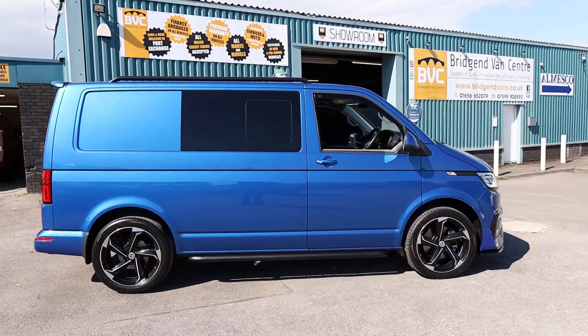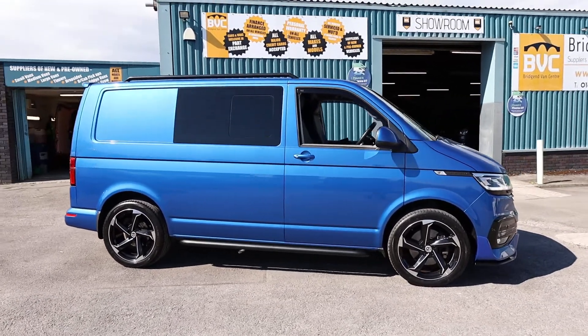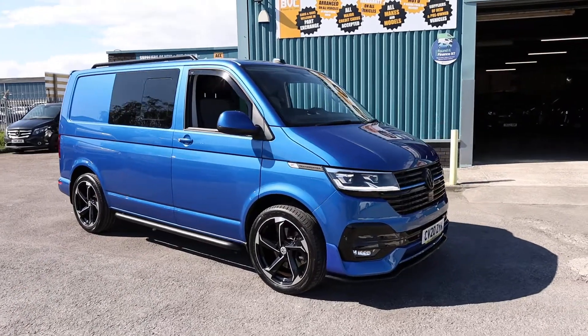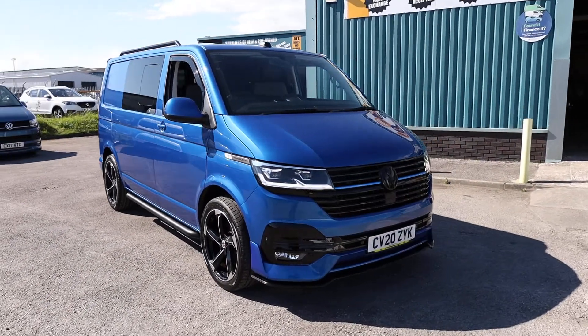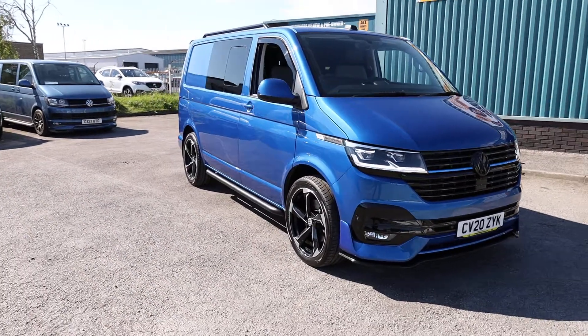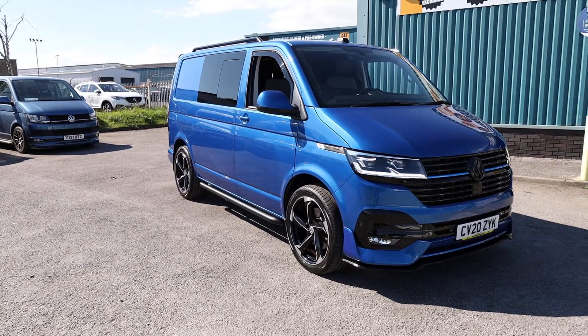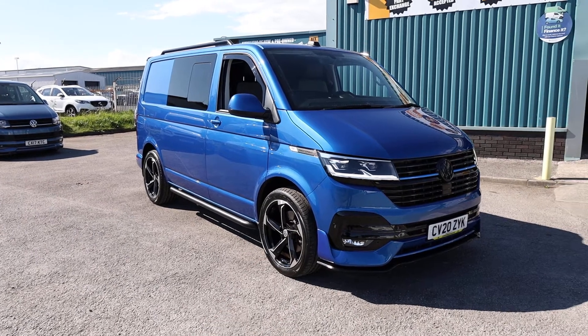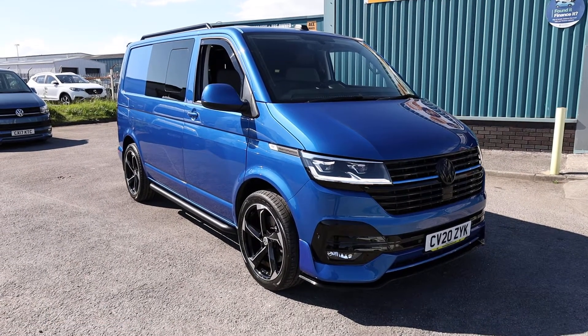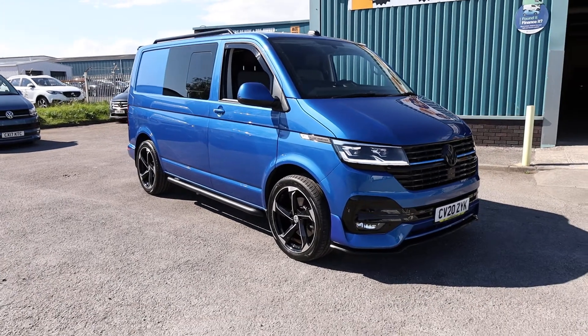There are a number of optional extras on the van from factory, and there are also a number of bits which have been added afterwards, which we'll talk you through. During the video, we'll go through in depth the condition of this particular vehicle, talk a bit about the ownership history, which is quite interesting, and have a look at the service history as well.